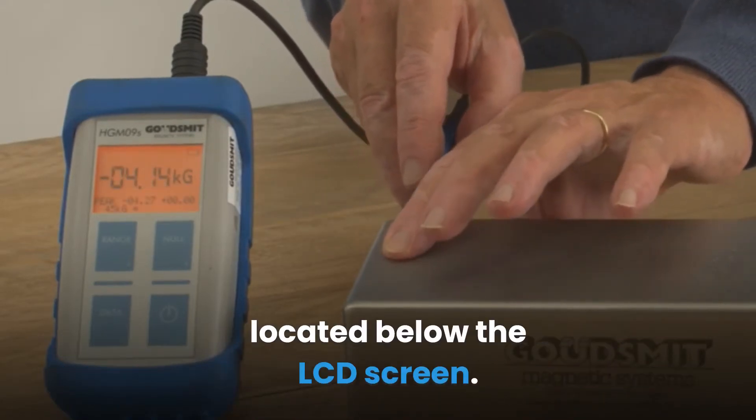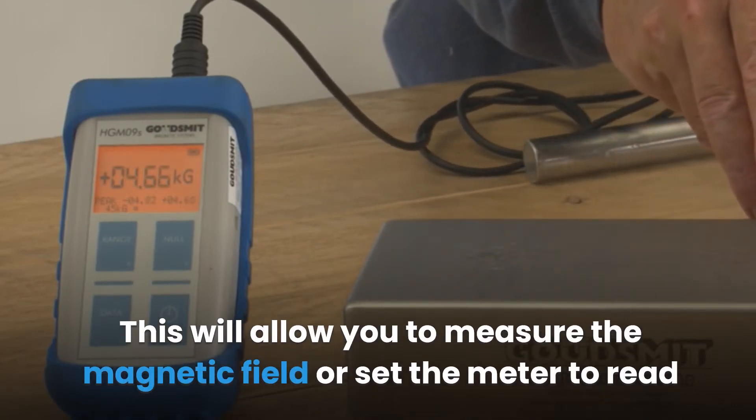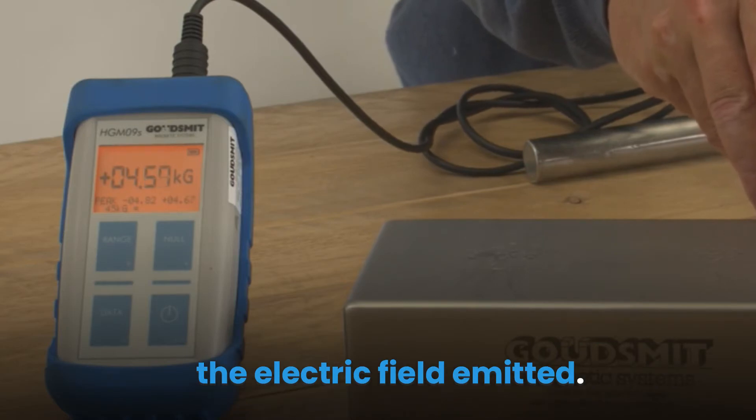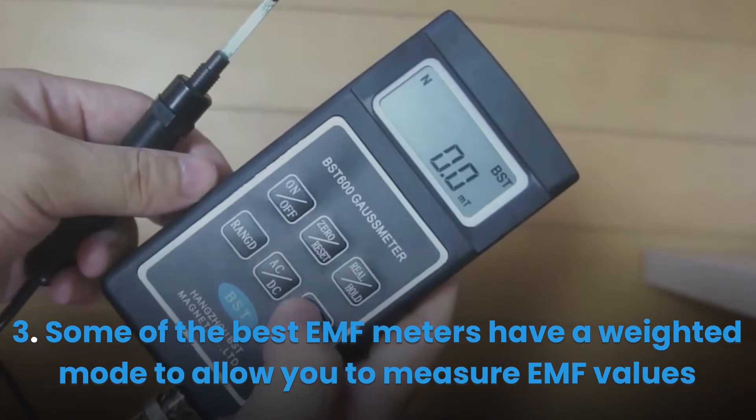Step two: change the Gauss meter settings to the preferred parameters using the knob located below the LCD screen. This will allow you to measure the magnetic field or set the meter to read the electric field emitted. Step three: some of the best EMF meters have a weighted mode to allow you to measure EMF values from a conductive body like the human body.